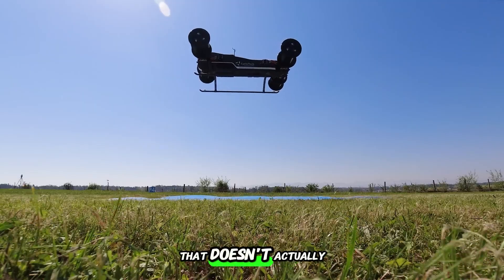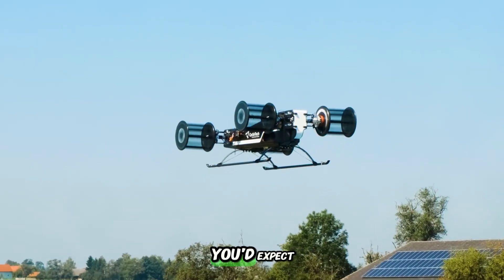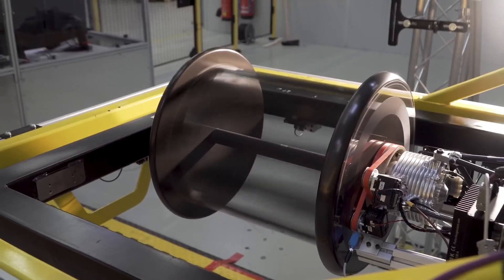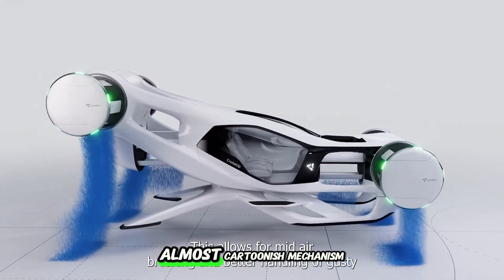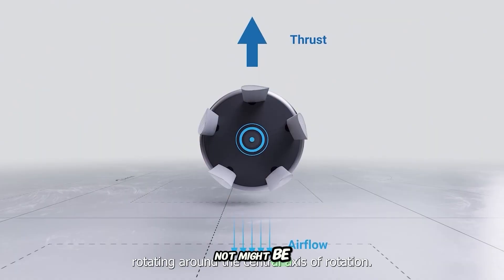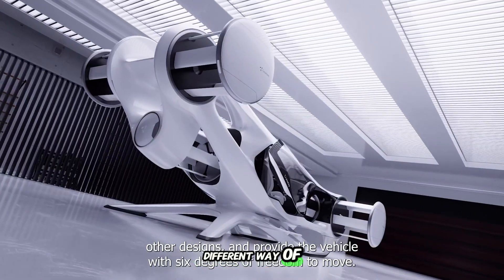You ever seen a propeller that doesn't actually look like a propeller? One that doesn't spin the way you'd expect, but sideways, almost like a paddle wheel? We're talking about a bizarre, almost cartoonish mechanism that, believe it or not, might be the key to a quieter, sharper, and totally different way of flying.